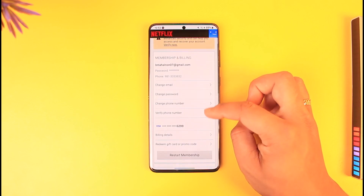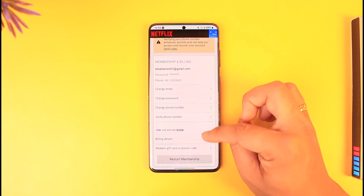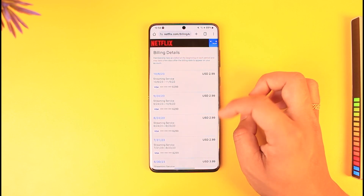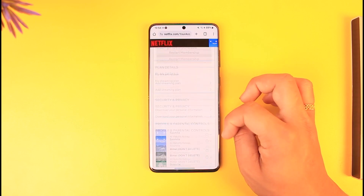Over here you will see this type of interface. All you have to do from here is go to the billing details to view if your payment method is working just fine or not. Tap on billing details, go ahead and verify it, and you will see the last billing date and so on. You can also simply verify your current payment method by scrolling down.